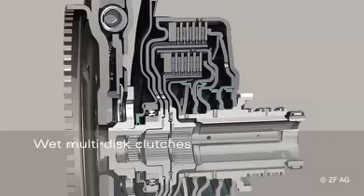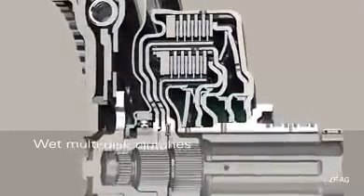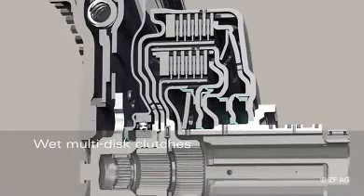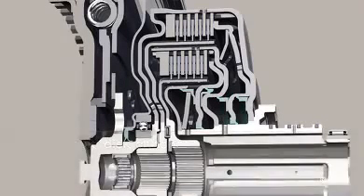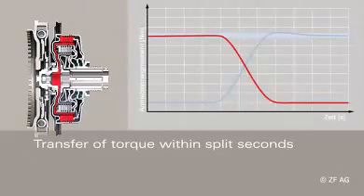Both multi-disc packages of the dual clutch can be closed independently via hydraulic piston pressure. A normally open clutch is used. Thanks to the oil cooling, the wet dual clutches feature a high thermal load capacity and are wear-free. During the gear change, the engine torque is continuously transferred from one clutch to the other. Thus, the tractive force is not interrupted and shifting is performed dynamically and free from shocks and jerks, just within hundredths of seconds.